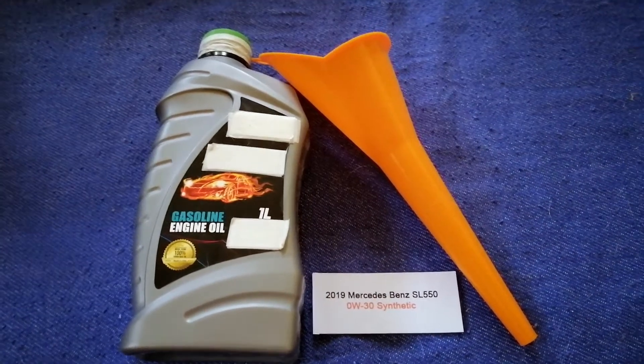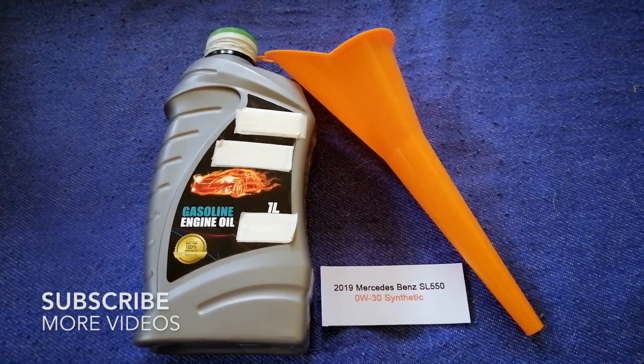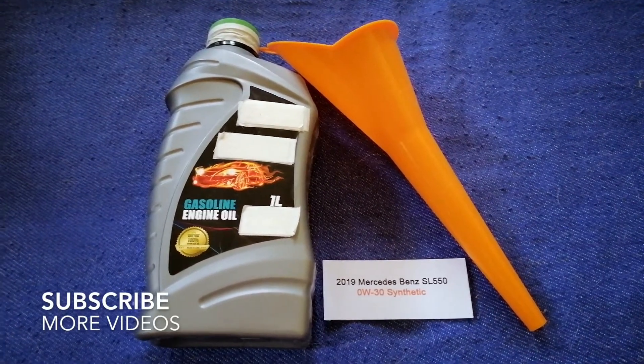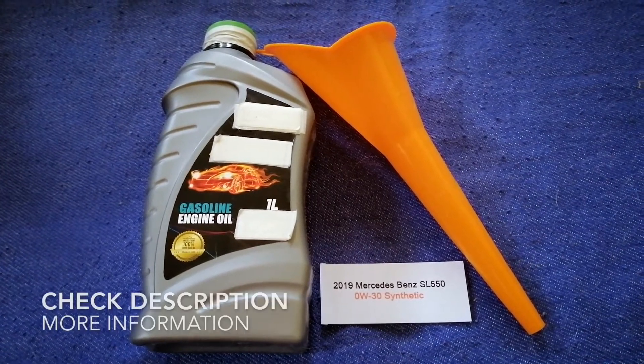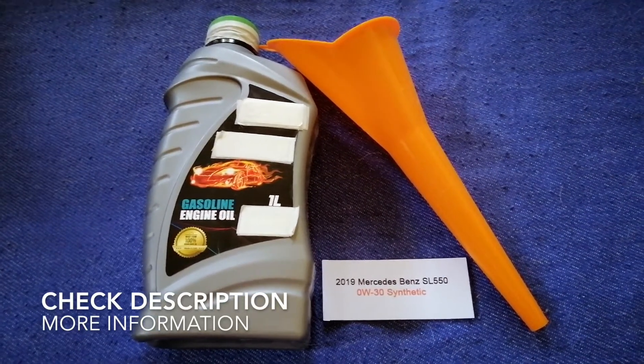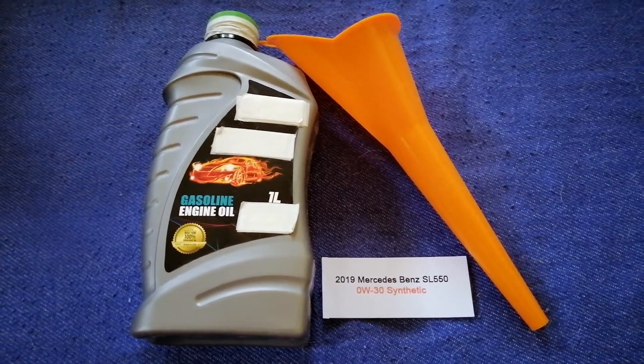Hey guys, welcome back. Today we are going to talk about the oil type for the 2019 Mercedes-Benz SL 550, and if you are looking for what oil to buy for your 2019 Mercedes-Benz SL 550, I have already looked it up.